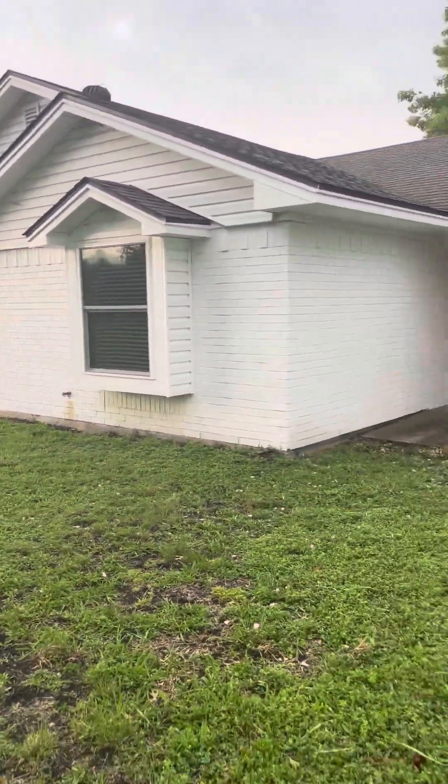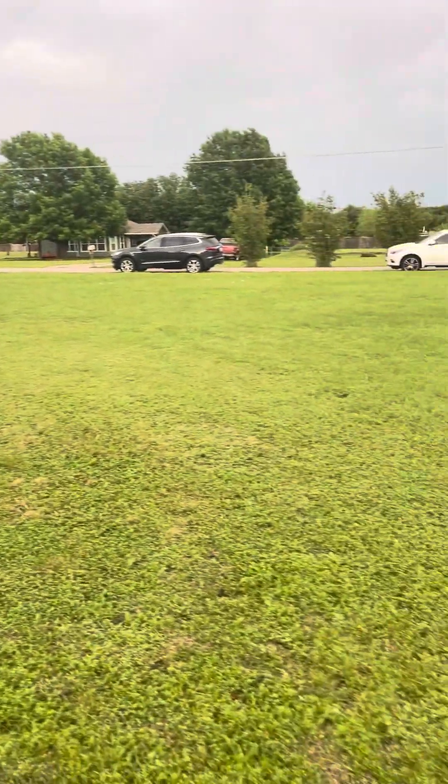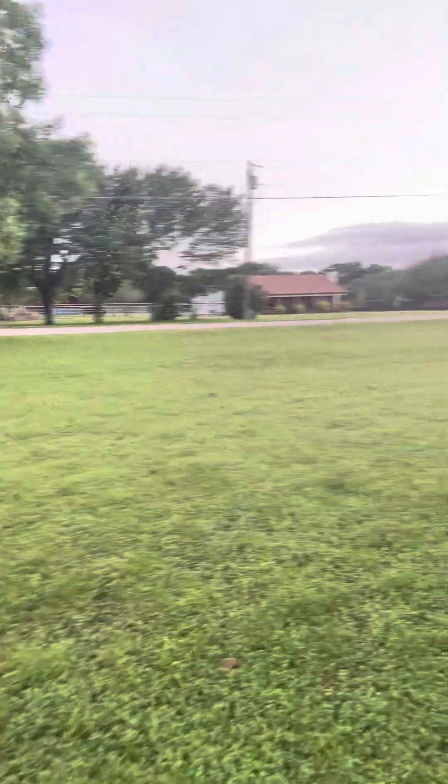All right, here we are at 300 Settlers Trail in McKinney, built in 1982. It's 1.8 acres — this is the front, it's kind of on the curve in the road.